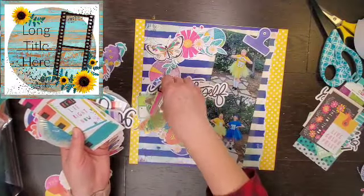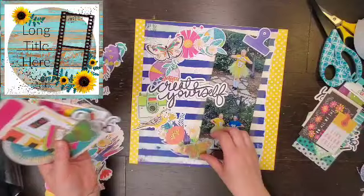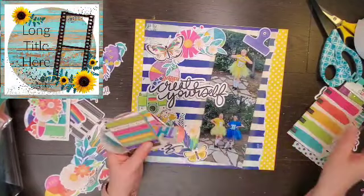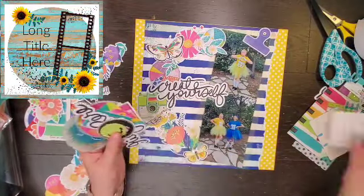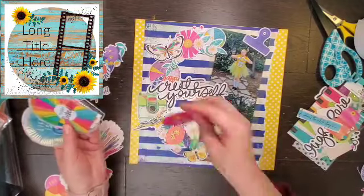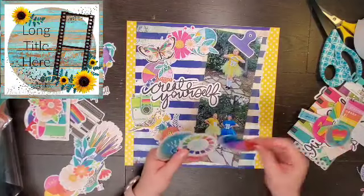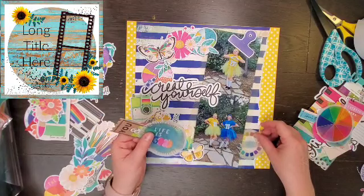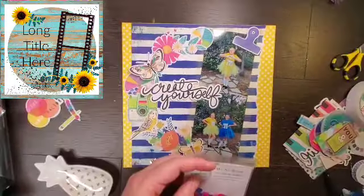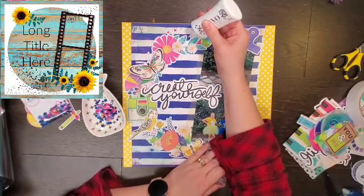So I'm going to flip through my second ephemera pack and see if I like any of these pieces. I was contemplating that vellum butterfly, but I really like the bright yellow one — that's the one that's gonna stay. I don't think I used anything from this pack, which is kind of amazing, but I had to look through all of it first just to see if there was anything else I wanted to add. I did go off camera and glue everything down.